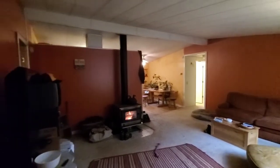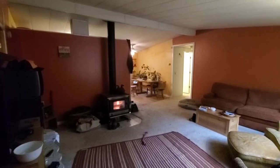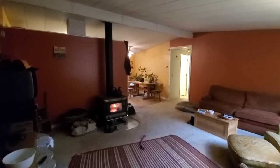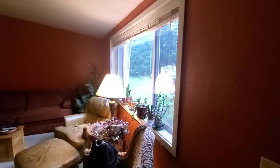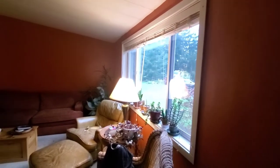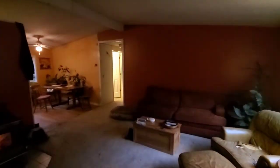I just stepped inside the house. As you can see, we've got a wood stove here — I believe that does not remain with the house. You can see the 2x6 walls because of the way things are sitting on the windowsills there — that's definitely an extra thick windowsill, which gives you a 2x6 exterior wall.